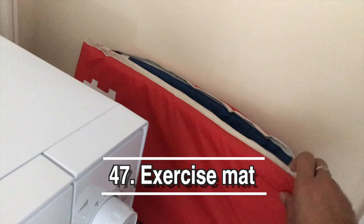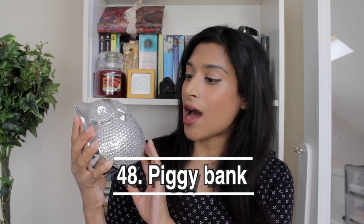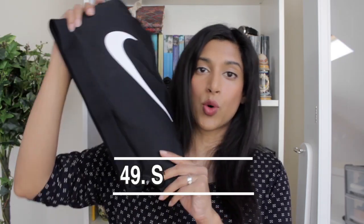Next is my exercise mat. I don't exercise in my room that frequently but when I do I don't like being totally on the ground — it can be painful. I bought it from Sports Direct or JD Sports for only a fiver, maybe ten years ago. Next is my piggy bank — it's in the shape of an owl from New Look, cheap as chips, and it's fairly full of random change.